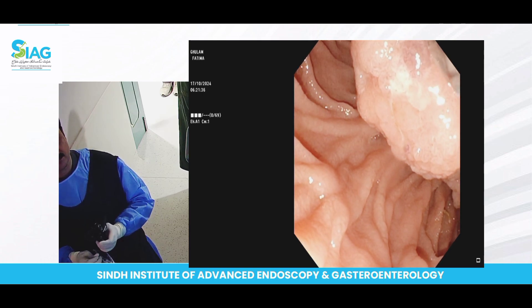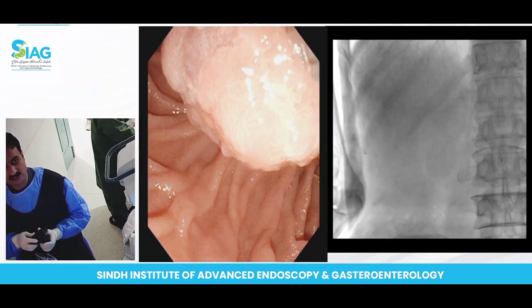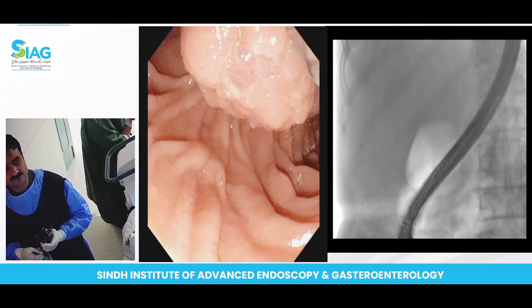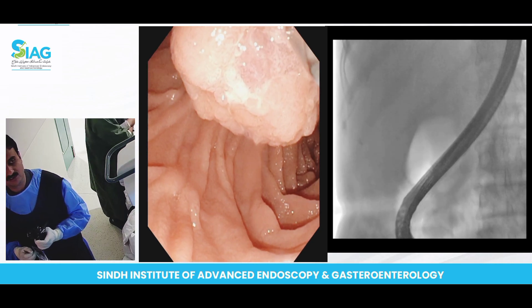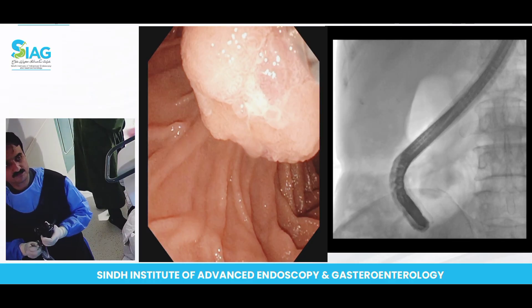So our plan is now changed from CBD stone. We are now looking towards the ampullary adenoma, and our target will be to cannulate this patient, after which we will place a stent and take biopsies.